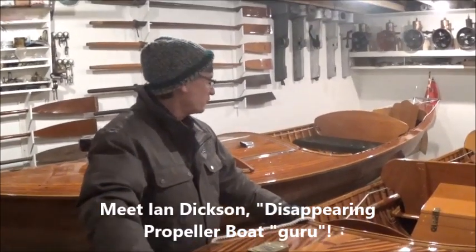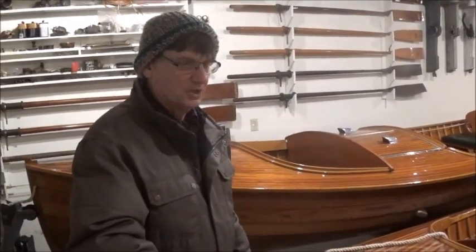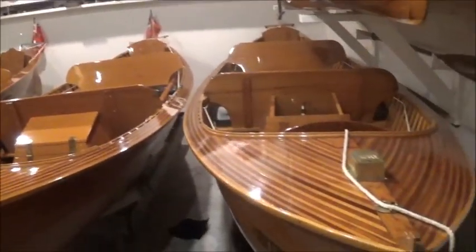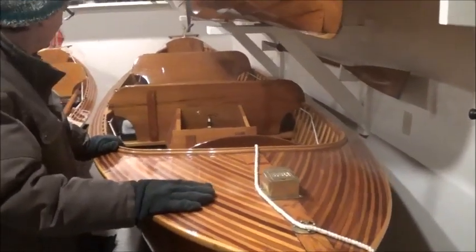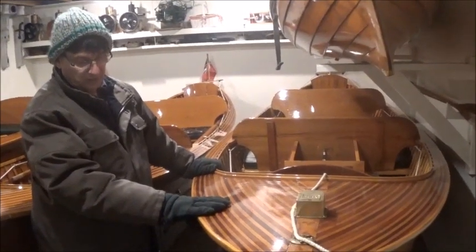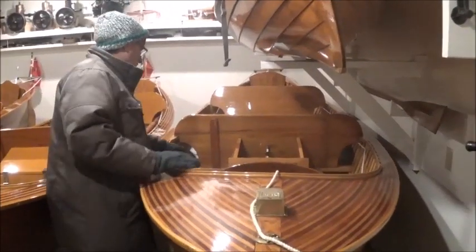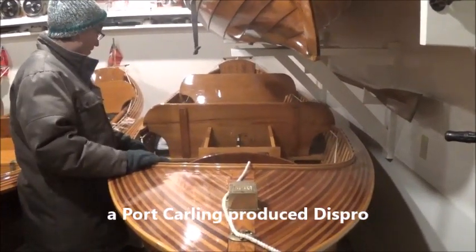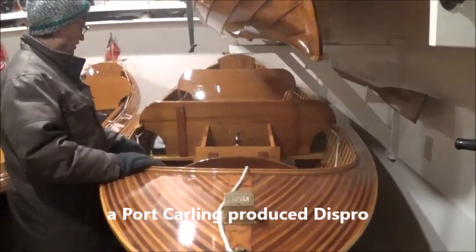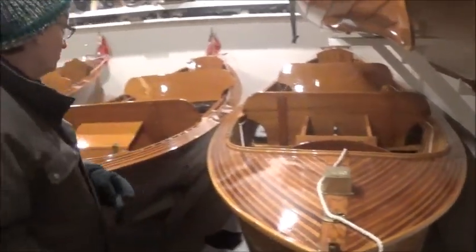We have three boats here. We'll start with the oldest, which is a boat that was produced in Port Carling. Her name is Gertrude. She spent her time up around Bala Bay, named after the original owner — his wife and his daughter were both named Gertrude. This was our first boat we bought, and she's powered by the single cylinder copper jacket engine.